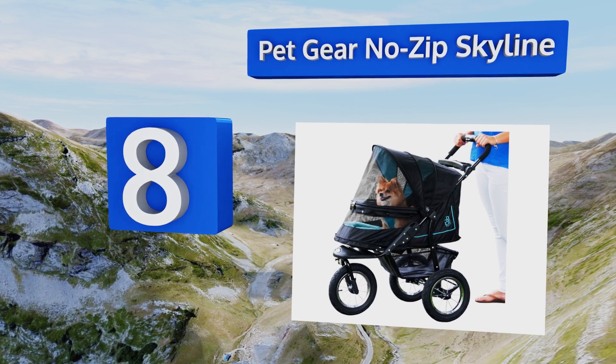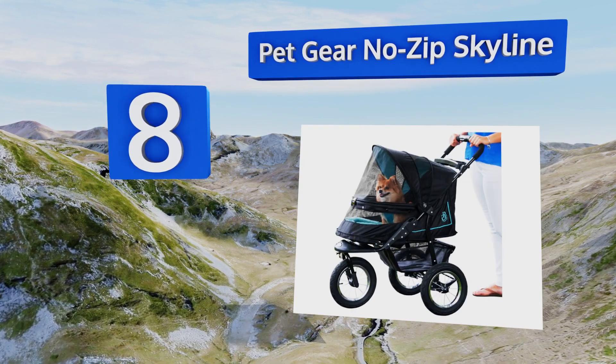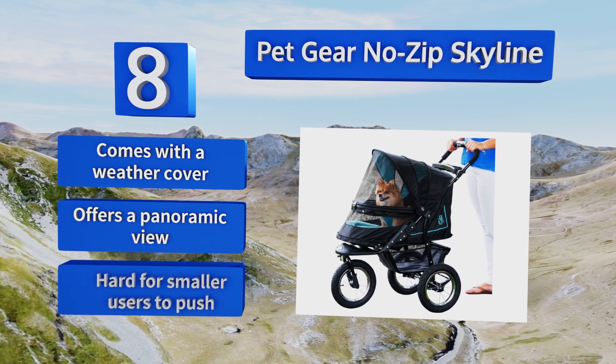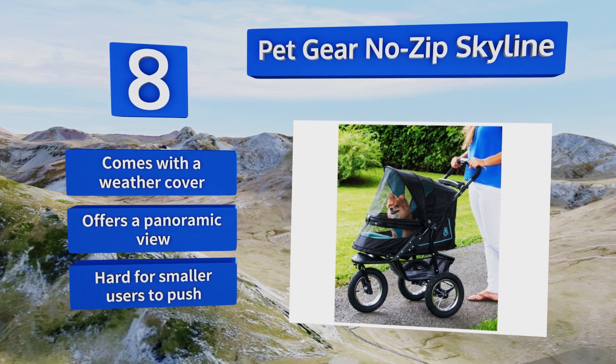Coming in at number eight, bigger pets deserve to ride in style too. Since the Pet Gear No Zip Skyline holds up to 70 pounds, it's a great choice for medium-sized dogs. It has a locking latch instead of a zipper, making it more difficult for furry Houdinis to nose their way out. It comes with a weather cover and offers a panoramic view. However, it is hard for smaller users to push.